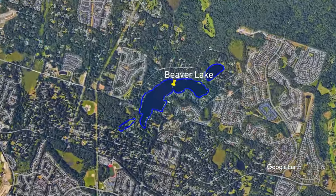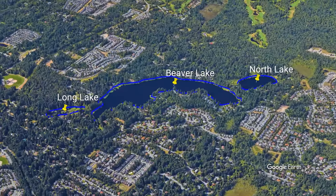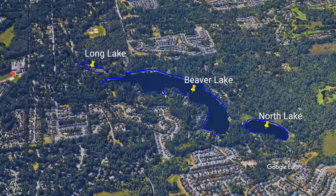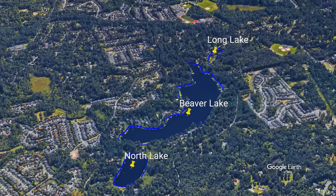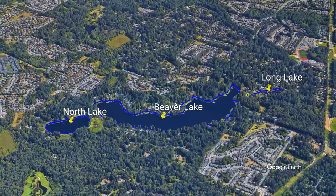Beaver Lake is on the southeastern side of Sammamish. It's actually a set of three lakes in the shape of a beaver. The South Lake, also known as Long Lake, is the tail. Beaver Lake, the main lake, is the body of the beaver, and the North Lake is the head. The tail and head lakes are joined to the main lake with small connector waterways I'll battle through.